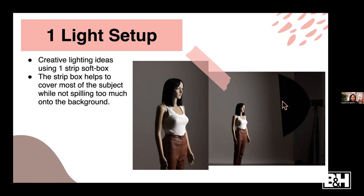You can use any modifier with this one-light setup - a beauty dish, a reflector, a softbox with the one light off to the side. But this is my go-to one-light setup to isolate my subject from the background.